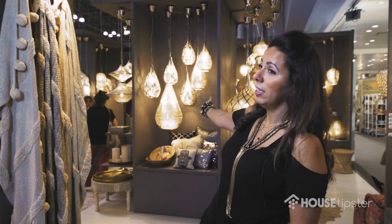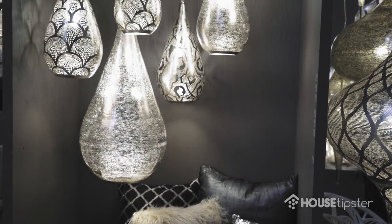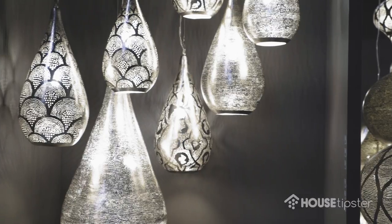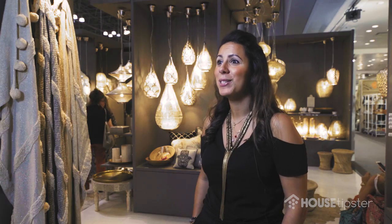Our best seller this year is the elegance one over there, and that one also won the award for best light of the show. We're very excited about that. It's a good shape and very well received by our customers. Thank you.